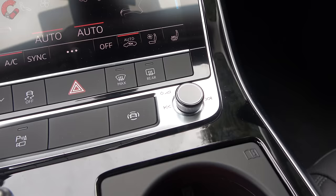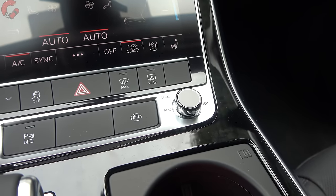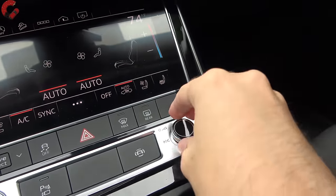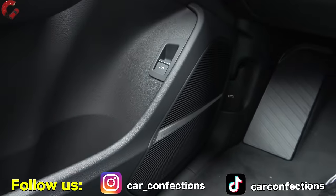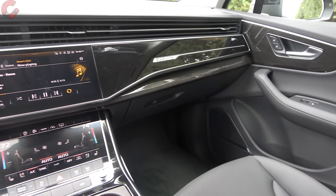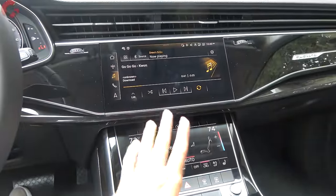Moving beyond the shifter, there are three different audio systems available. Today's example features the most common — the 730-watt, 19-speaker Bang & Olufsen 3D sound system, included as standard on Premium Plus and Prestige levels. Overall sound quality, just like in all past years, is excellent.